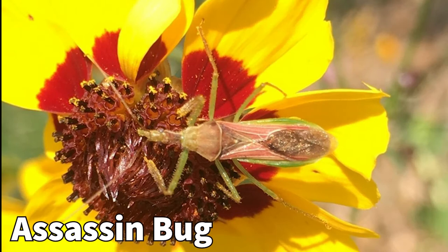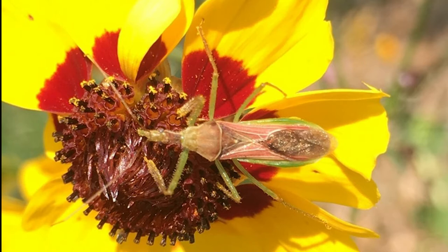Assassin bugs are generalist predators that will even eat one another. They have a piercing sucking mouth part that they use to stab their prey. They have bottle-like heads with a distinct neck region. In the vineyard they are important predators of grape leafhoppers and other insect pests.